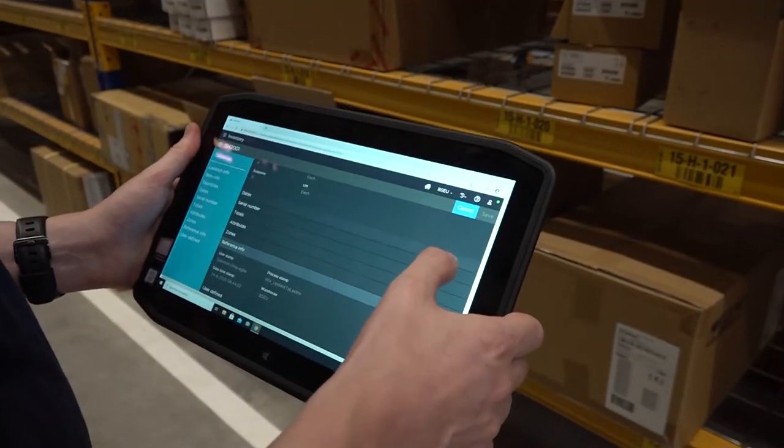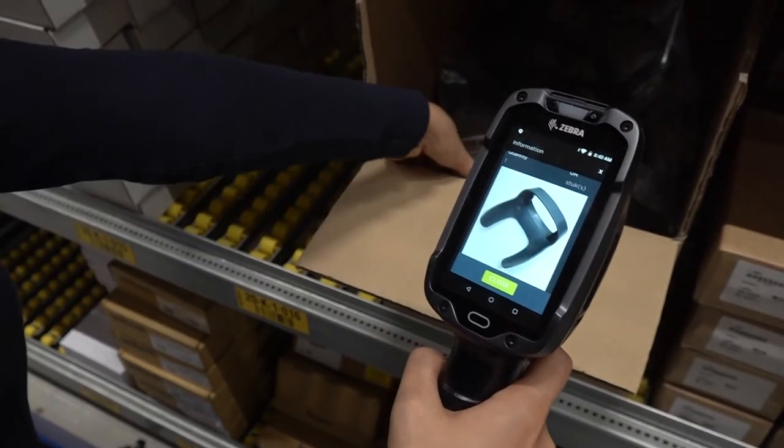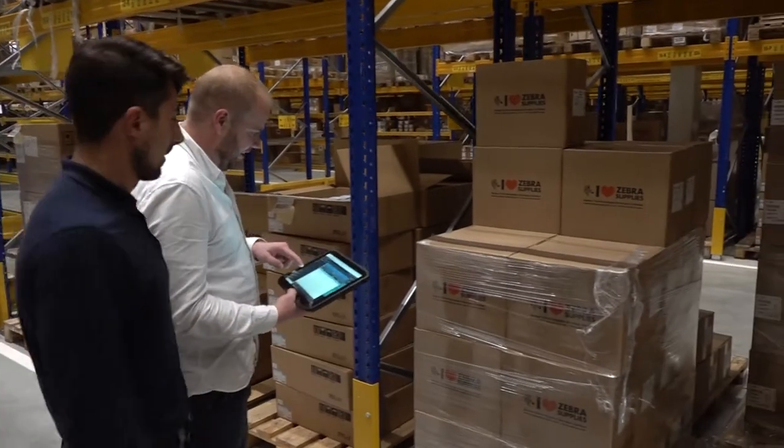We delivered our Manhattan Scale solution to Bluestar to support and optimize their operations in a very flexible way. We at Manhattan are continuously innovating our product to bring the most state-of-the-art technology. User experience is very crucial there, and therefore partners like Zebra are also important.